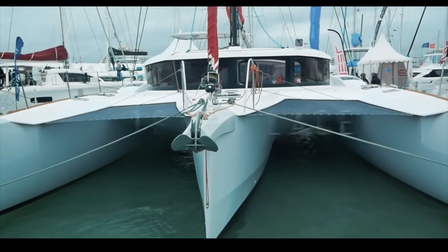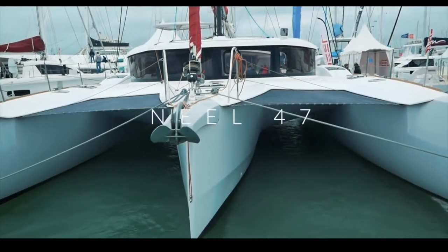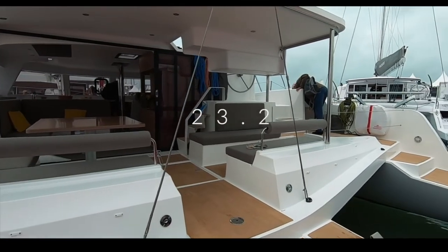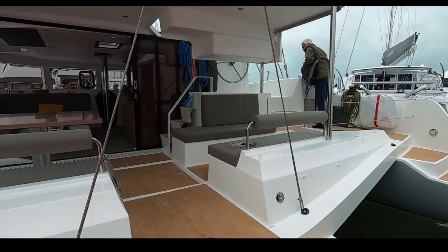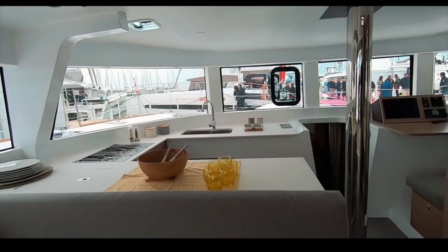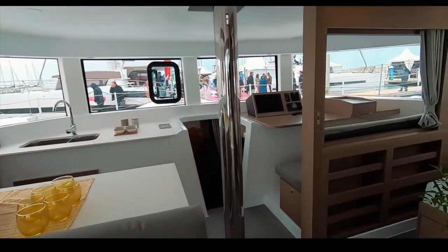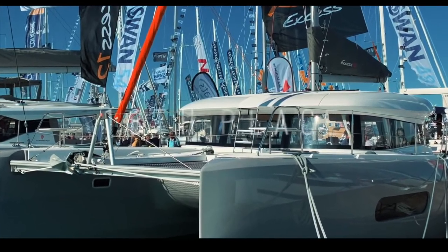Before we get to the top five, let's take a quick look at the catamarans that didn't make the top 10. Remember, we did 19 reviews. Coming in 19th is the trimaran Neel 47 — a lot has been written about it online. Let's concentrate on some positives: she is light, airy, and fast. This boat won the ARC 2019, so congratulations to Neel for that accolade.